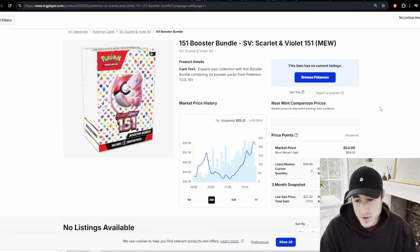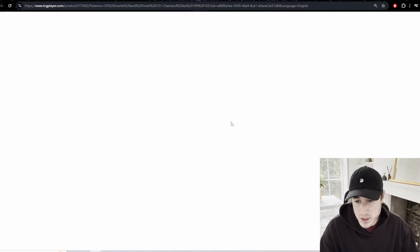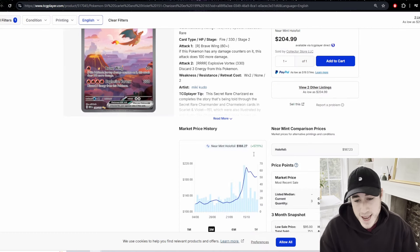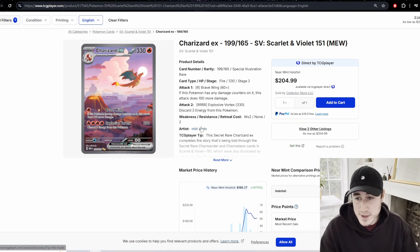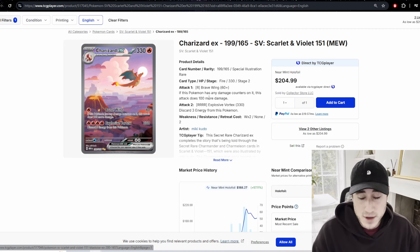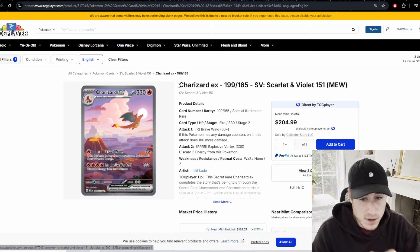A lot of people are seeing videos and pictures of Costco where bundles are being picked up in bulk — people grabbing like 50 packs. It's a bit sad but I understand the money to be made in 151. As for the Charizard single, it's coming down but don't buy it right now. If you've missed it, you've missed it — there's always another set coming.